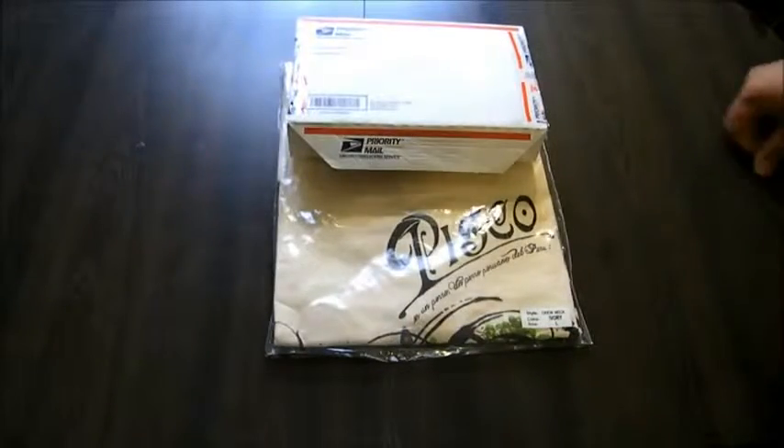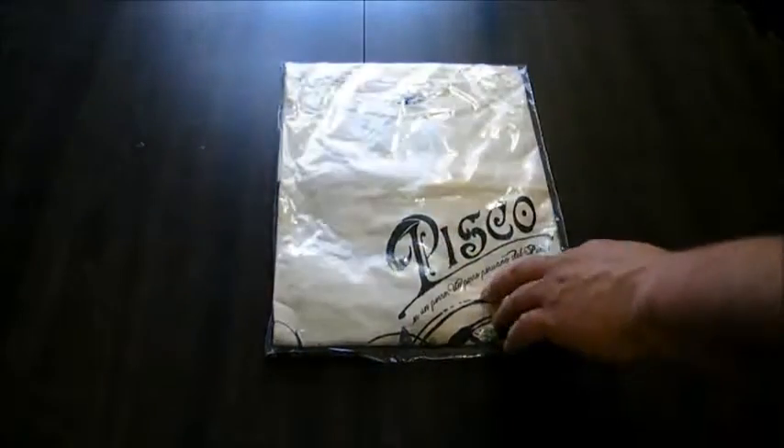Hi, this is Jeremy from T-Shirt Spotlight reviewing a new tee from capoclothing.com. The shirt was packaged in a bag and was set in a priority mail shipping box.